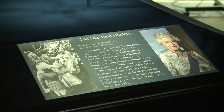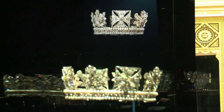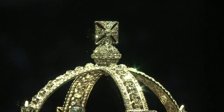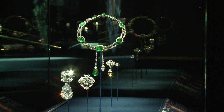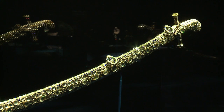This is the diamond diadem, a very familiar jewel. Although it was originally made for the coronation of George IV in 1821, it's very closely associated with Her Majesty Queen Elizabeth II, who wore it on the journey from Buckingham Palace to Westminster Abbey for her own coronation in 1953, and also to and from the Palace of Westminster for every single state opening of her reign since 1952.